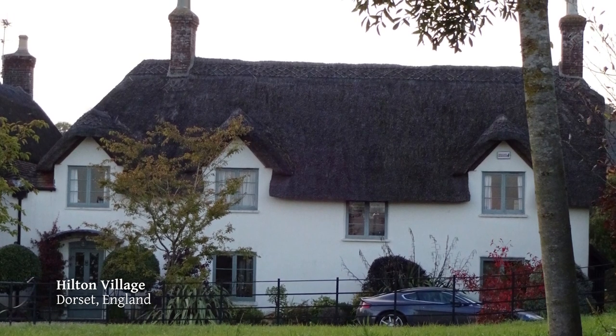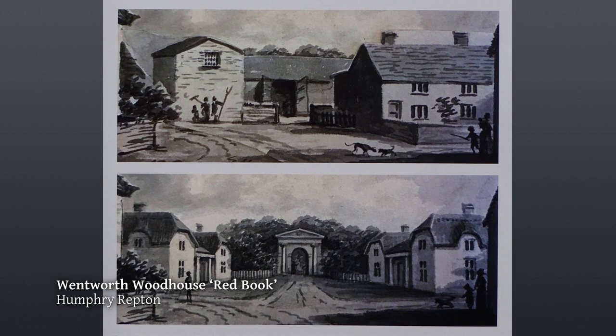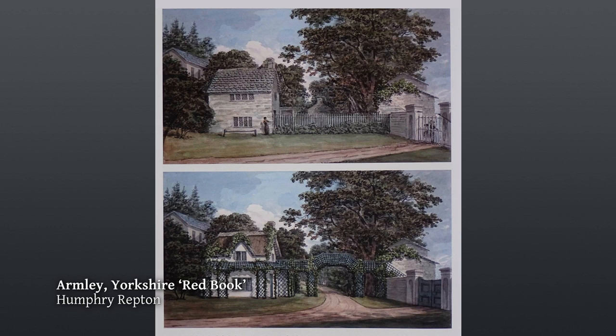We see the same trend in Repton — here's 1794, he has a farmhouse and wants to make an entry to the big house at Wentworth Woodhouse, the biggest private house in England ever made. Then by 1796, he's taking a cottage and pretty well leaving it, just putting in a gable and a trellis. Suddenly the cottage is taking off as a form of architecture. This is the Woodman's Cottage at Blaise by Repton — here's his red book showing the design, and here's the cottage pretty much exactly as built. This became the model for cottages.